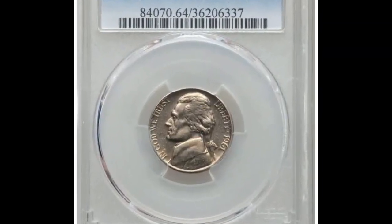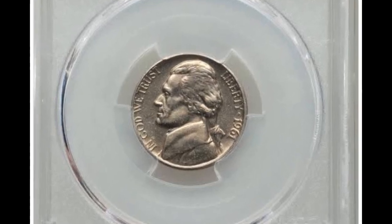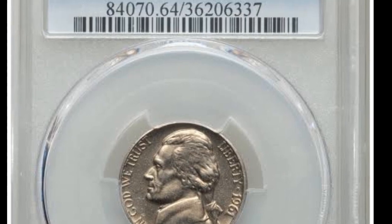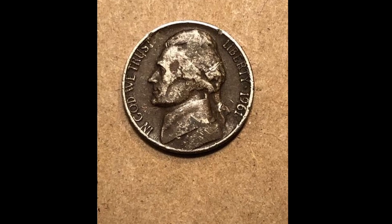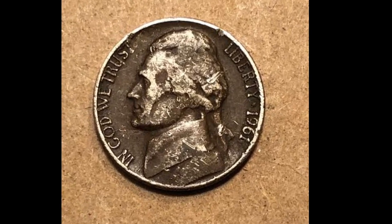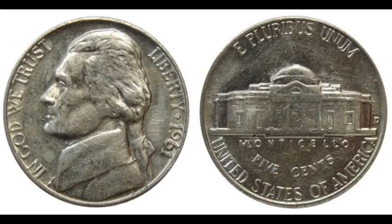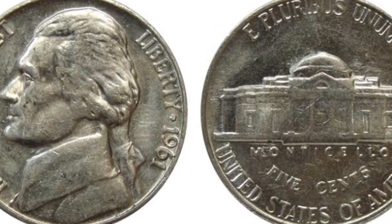In MS-66 or better condition, fewer than 100 specimens have a rating of MS-66 or above. Less than a dozen examples with full steps were known, and none were known to exist in any higher grade with complete steps. One of the most prized Philadelphia issues to date is this 1961 MS-66 Complete Steps coin. For experienced Jefferson nickel enthusiasts, the notional strike and condition rarity is exceptional.